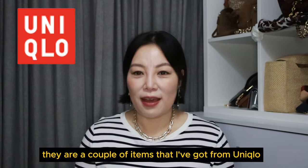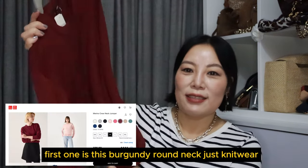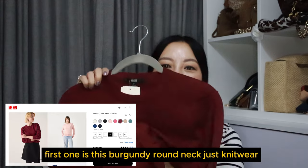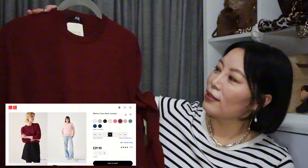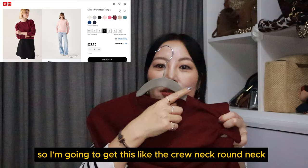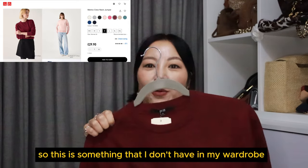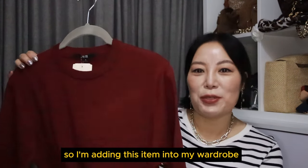To begin with, there are a couple of items that I've got from Uniqlo. The first one is this burgundy round neck jumper — just neat knitwear. Because I've already got the V-neck, I'm going for this crew neck, round neck jumper. It's something I don't have in my wardrobe, so I'm adding this item.